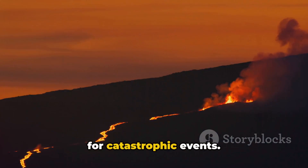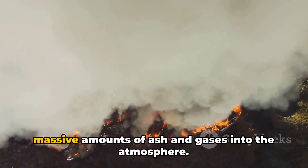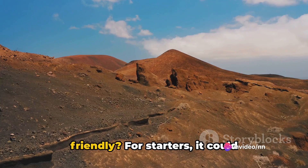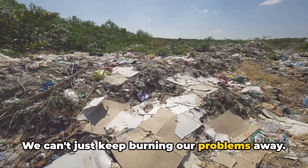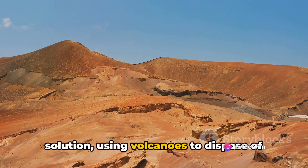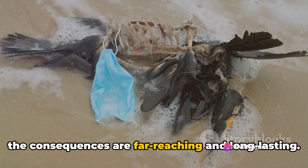Furthermore, let's consider the potential for catastrophic events. Volcanoes are unpredictable. Constantly dumping trash into them could potentially trigger eruptions, causing widespread destruction not only to the immediate vicinity, but also creating global effects through the release of massive amounts of ash and gases into the atmosphere. So why isn't this method considered environmentally friendly? It could exacerbate climate change, harm biodiversity, and pose significant risks to our health. Plus, it's not a sustainable solution — we can't just keep burning our problems away. We need to find ways to reduce, reuse, and recycle.